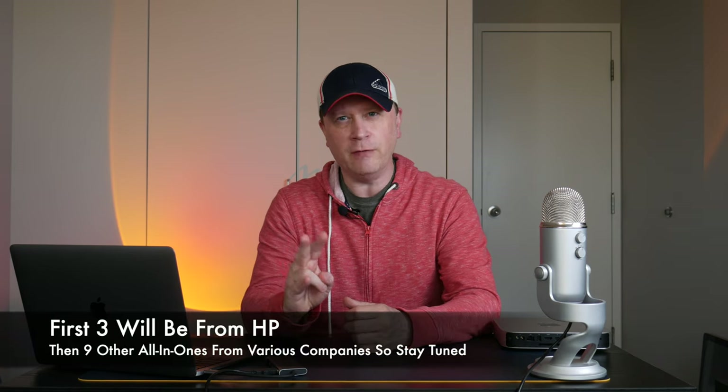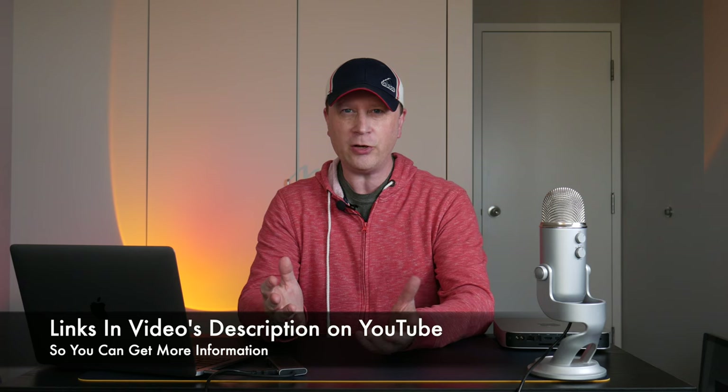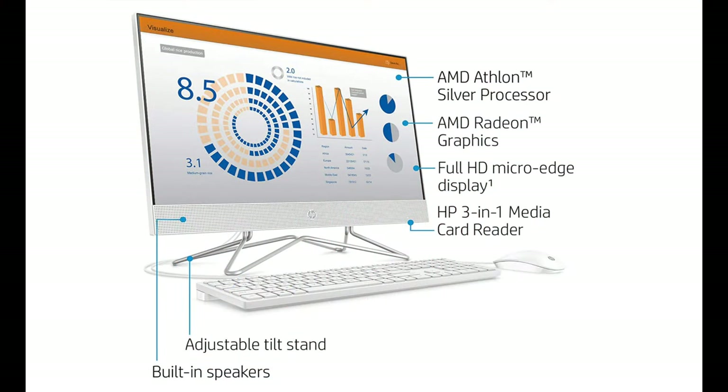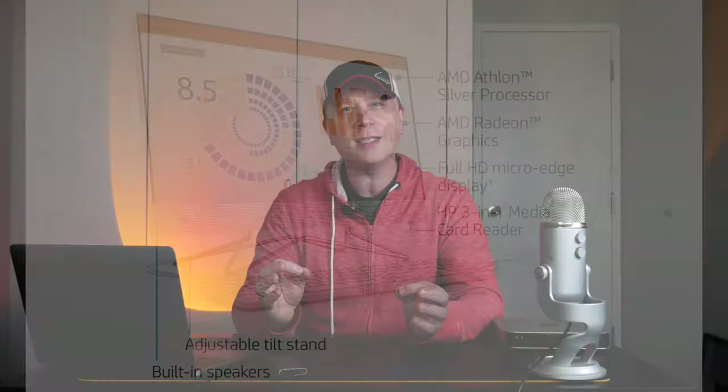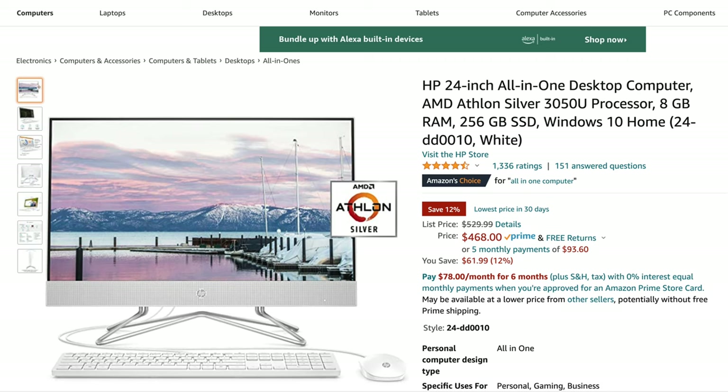The very first suite of computers — there's going to be three of them — and I'm going to go through HPs first. All these links will be in the video's description if you want to check them out yourself. So the very first one is going to be the HP 24-inch all-in-one. This is a great value at $468. It's 24 inches, 1080p, with an AMD Athlon Silver 3050U processor. It's going to have 8 gigs of RAM — which I claim is the minimum — 256 gigabyte SSD, and Windows 10 Home. This is a really good value.